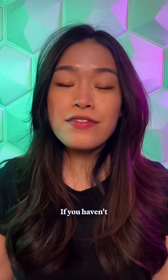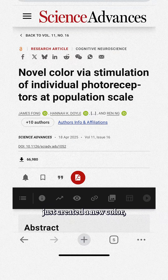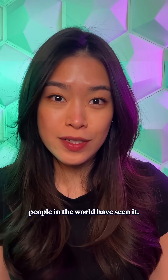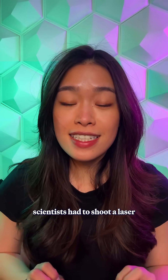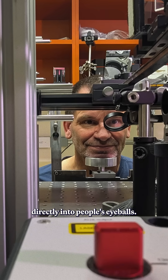How do you see a color that can't be seen? Scientists just created a new color and only five people in the world have seen it. It's called OLO, and no, you can't just Google it. It's a color outside what humans can usually see. So to see it, scientists had to shoot a laser directly into people's eyeballs.